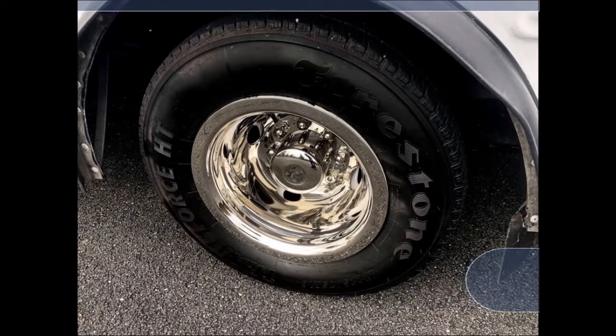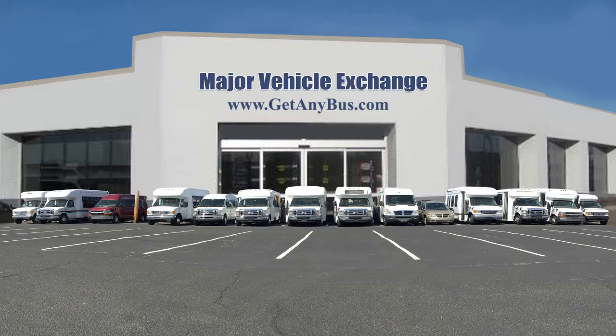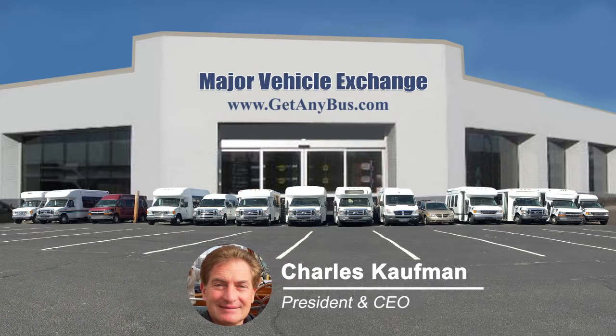This bus from GetAnyBus.com has tires with new chrome wheel simulators, mud flaps, and a substantial amount of tread remaining. For more information on our used activity school buses for sale, visit www.getanybus.com and call Charlie at 516-333-7483 today.